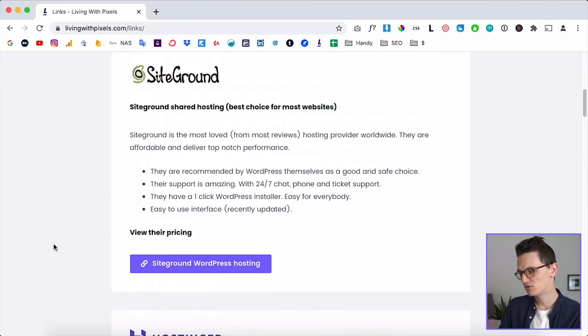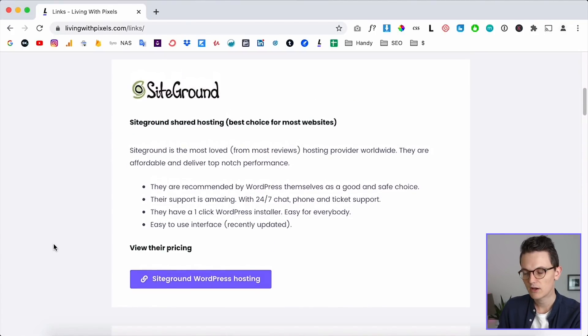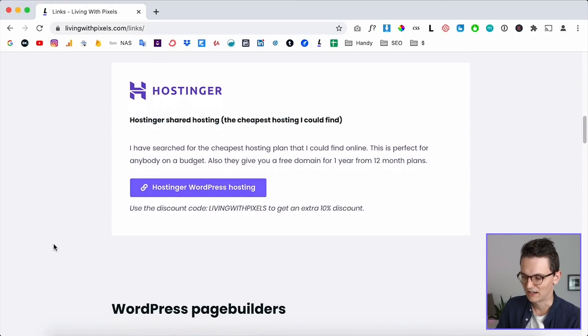In the last couple of months I've done some research on hosting companies to find cheaper options than the ones everybody already knows. I host all of my websites on SiteGround and I'm very happy with them, but they are a little bit more expensive if you are a beginner and just want to start with something simple and cheap. That's when I found Hostinger.